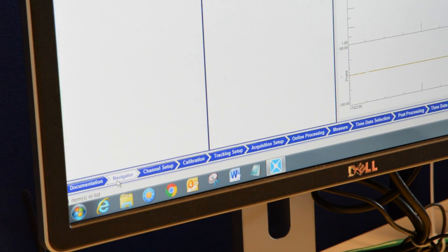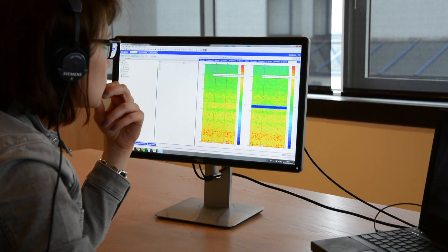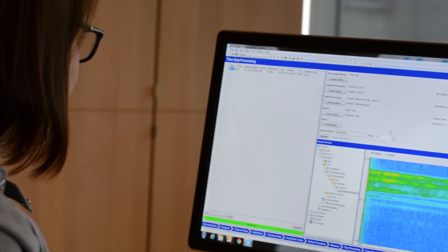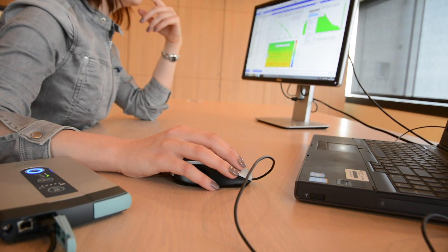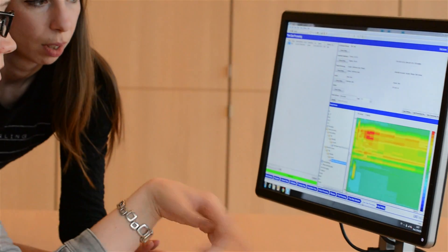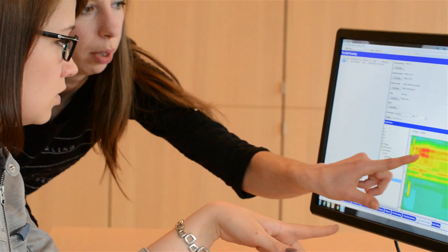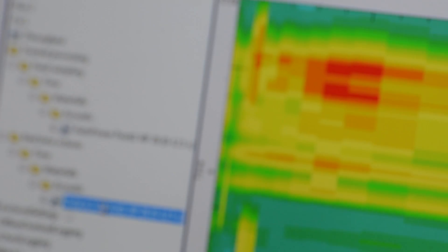Its unique workflow-based interface is designed to make testing more efficient and more convenient for the user. It enables the testing department to increase the volume of test work while getting a higher return out of existing testing facilities. It combines quick validation, powerful analysis, one-click reporting, and data management, all in one platform.